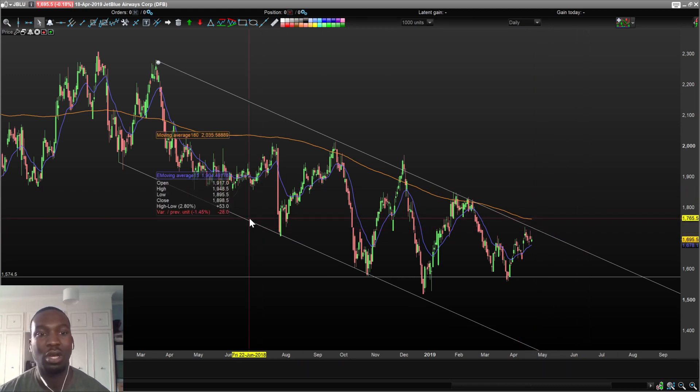So yeah, that's my breakdown of some US and UK stocks. I hope you guys had a happy Easter. Noctrader signing out.